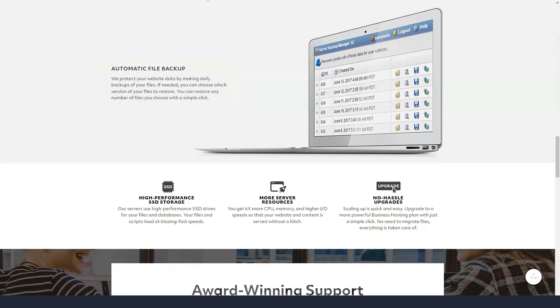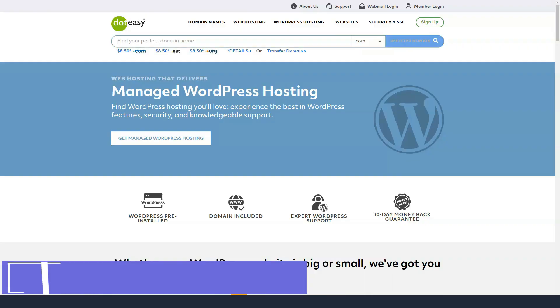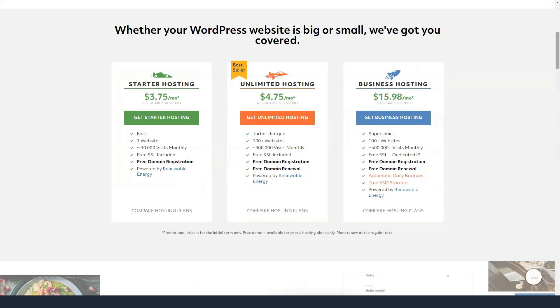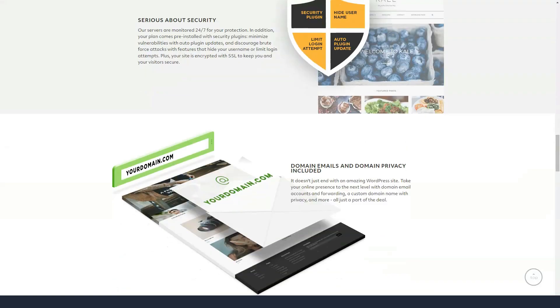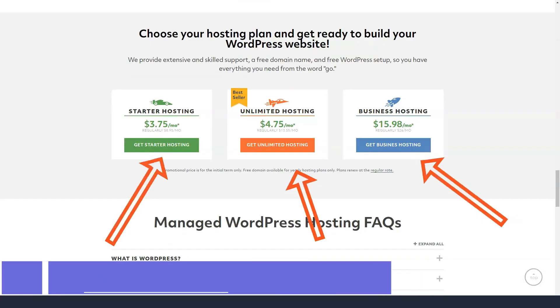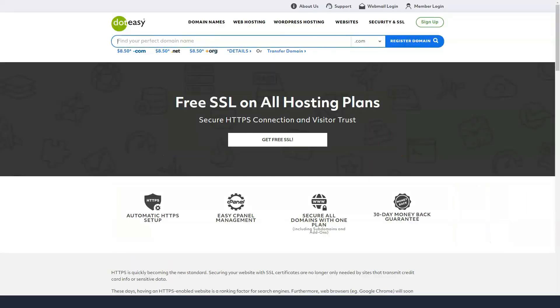However, what will change is the pre-installed website builder option you get. The starter package includes a starter version of the website builder, and the two unlimited plans get the professional version. To get the eCommerce website builder, you have to choose the business hosting plan, which at $24 per month is significantly more expensive than their general hosting plans.